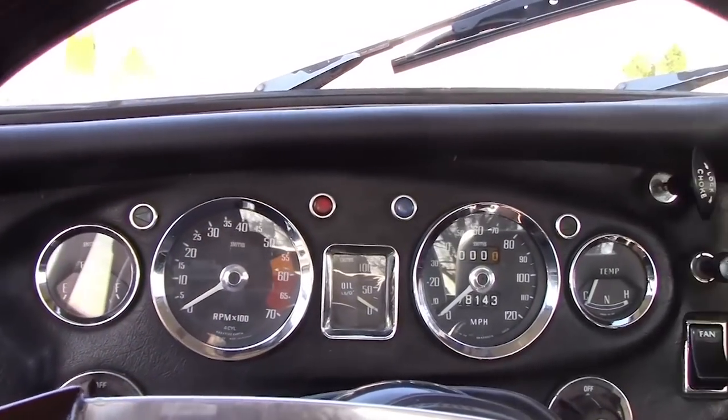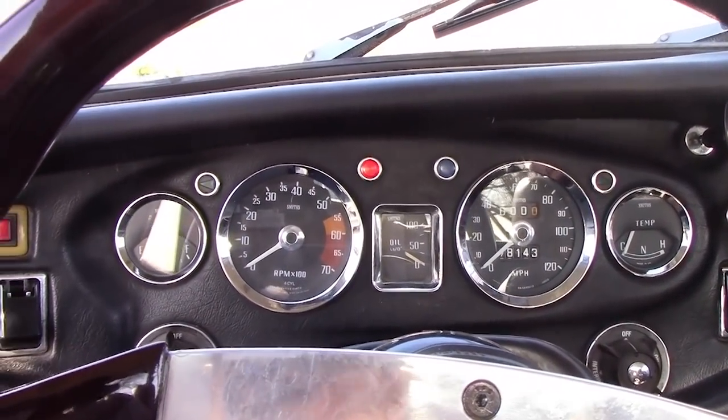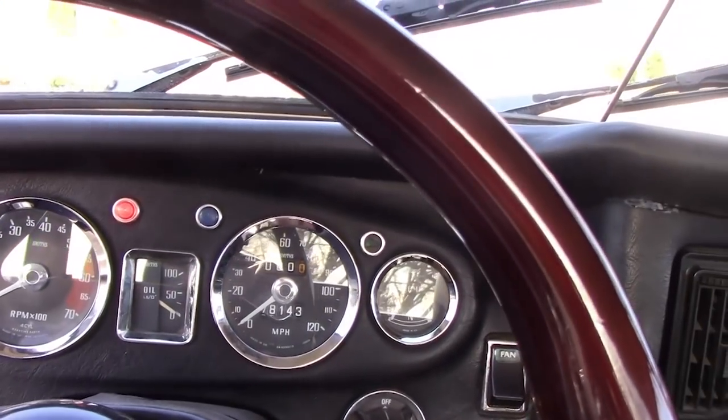The dash is quite simple with a tach, speedometer, oil pressure, fuel gauge, temperature gauge, and manual choke for starting the car. It also has a red ignition light that turns on whenever the alternator is not charging the battery, which helps with diagnosing electrical problems.